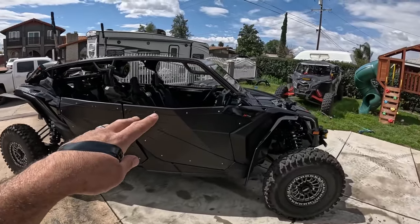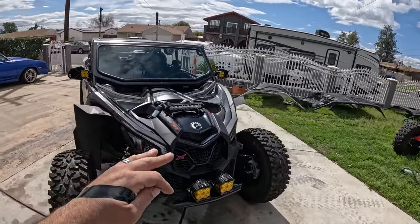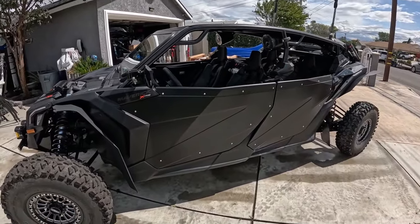Alright guys, a quick video on this X3 Max build breakdown. We have a 2023 X3 smart shocks model, triple black, and we got some nice goodies on it. First we're gonna start off with the doors.